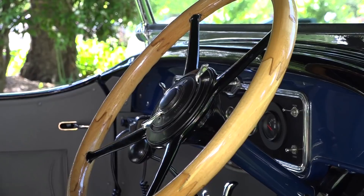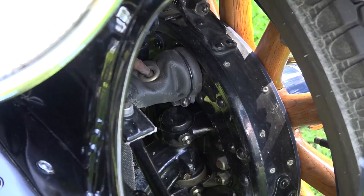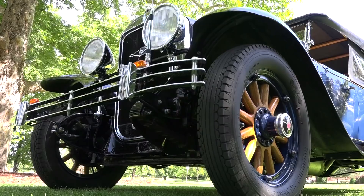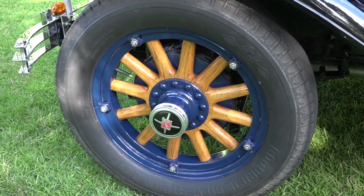Where did you find it, and what was the condition like? It was at a little town called Collingully, advertised in the Wagga paper, and my mate went and bought it because he didn't want to see it go anywhere — it was a good car. I bought it off him many years later. And when you think you're a bit flash with your 20-inch wheels on your late model car — 1929 Buick Tourer, 20-inch wheels, complete with timber spokes.